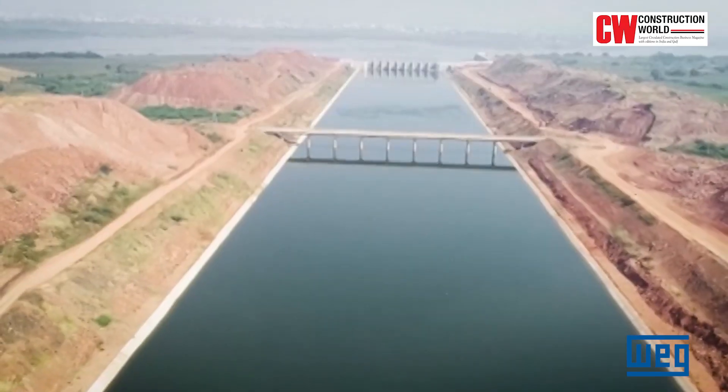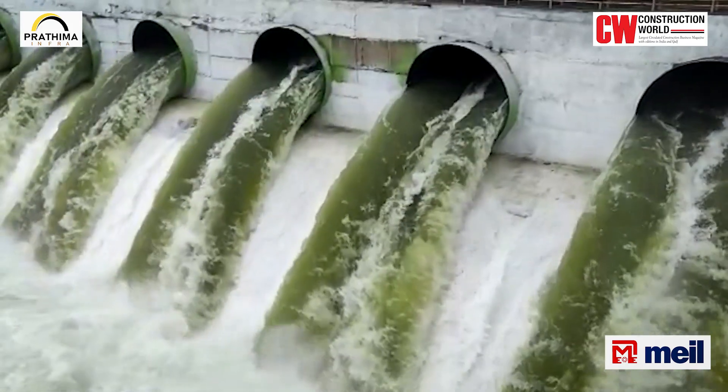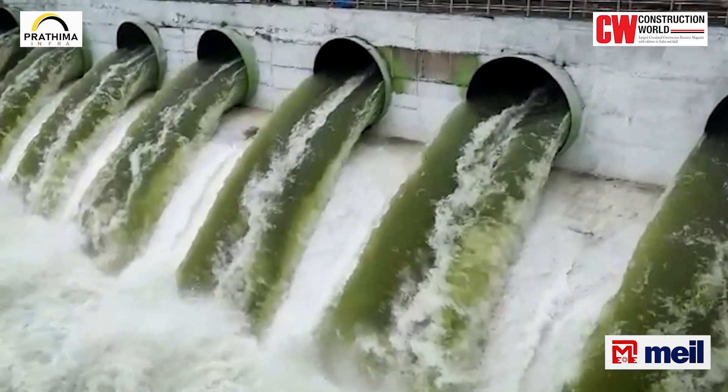This is a project with a huge social importance which brings water to millions of people, as well as to the industry and the region. That's one of the fundamentals that brings an extremely high importance in completing this on time, because it's a life-changing project for the society in the nearby region.